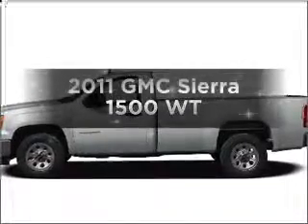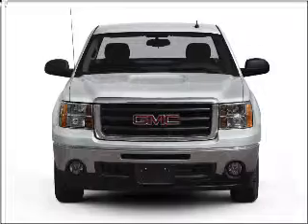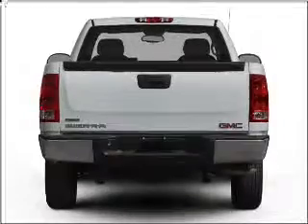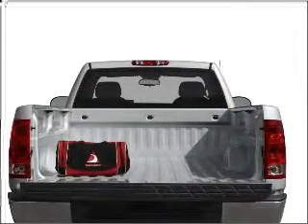Introducing the 2011 GMC Sierra 1500. Everything you need under one roof with this great vehicle. With a reliable six cylinder engine connected to a smooth shifting automatic transmission, the anti-lock braking system will help deliver you safely to your destination.